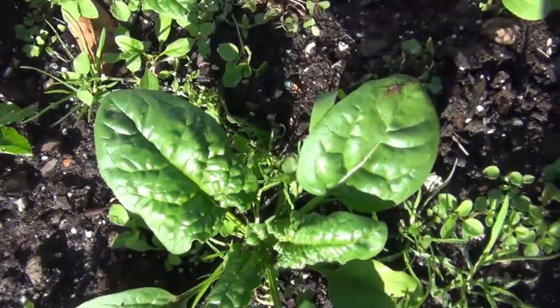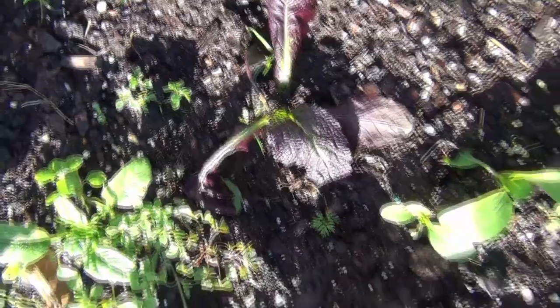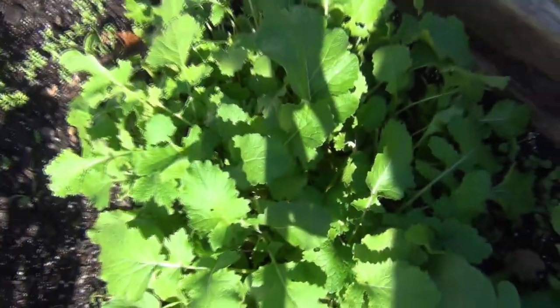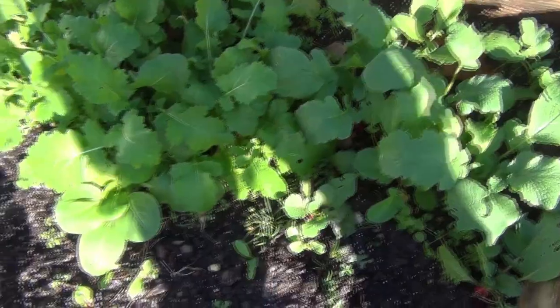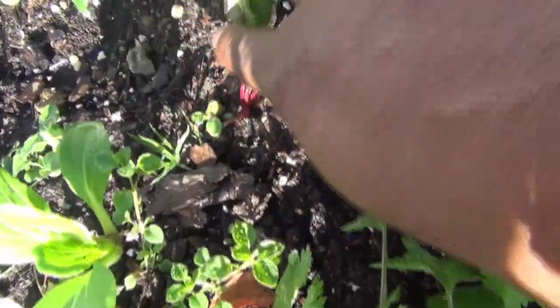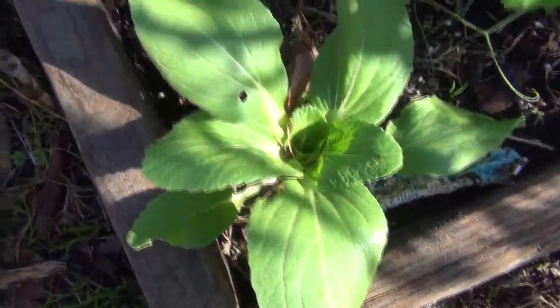Spinach is looking wonderful — I'm gonna start snipping off those larger leaves and bagging them up. More giant red mustard and radishes. You know I just harvested these turnip greens the other day — now look, it looks like I never did anything to them. They were absolutely delicious. We also have multicolored chard — this is the red — and over here we have some more bok choy.